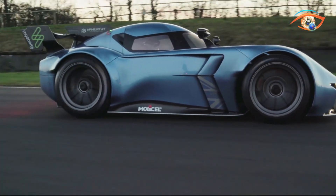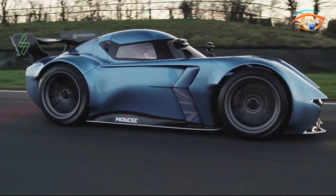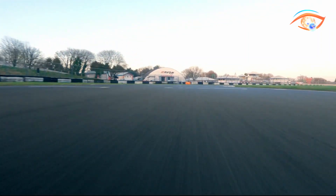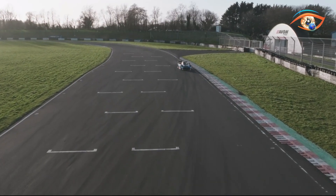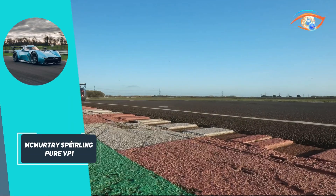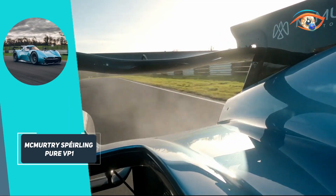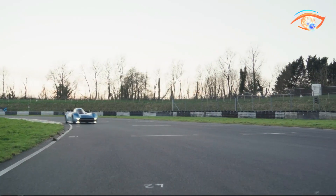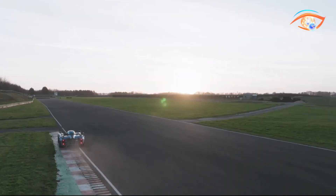Built on a carbon-fiber monocoque and weighing under 1,200 kilograms, the VP1 is powered by a 60-kilowatt-hour molycell battery, delivering up to 20 minutes of GT 3-level track time, limited to just 100 units with deliveries starting in 2026. The Spierling Pure VP1 is a fusion of Formula 1 innovation and electric propulsion, setting new benchmarks in track day performance.